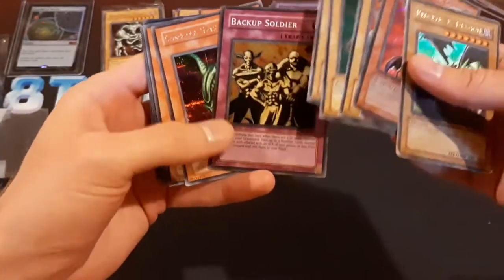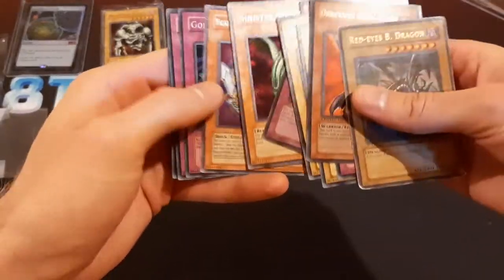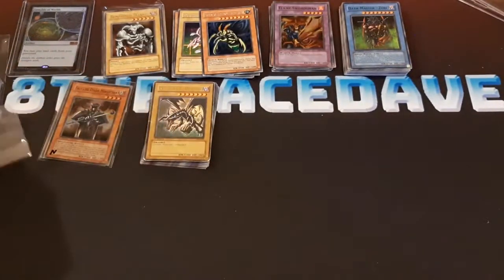A first edition backup soldier for Paraservant, another Valkyrian, Sinister Serpent — those are some nice promos. I've got these three here too. It's more beat up than I was hoping, but it's alright.